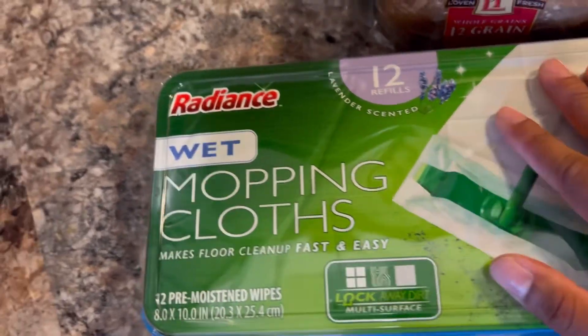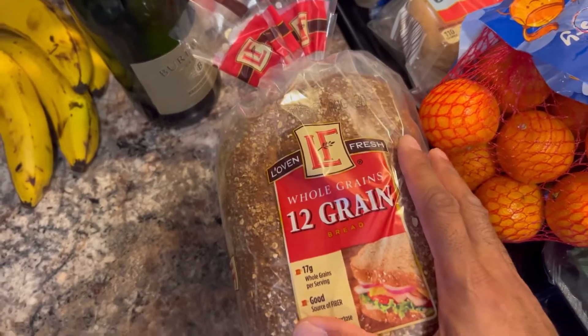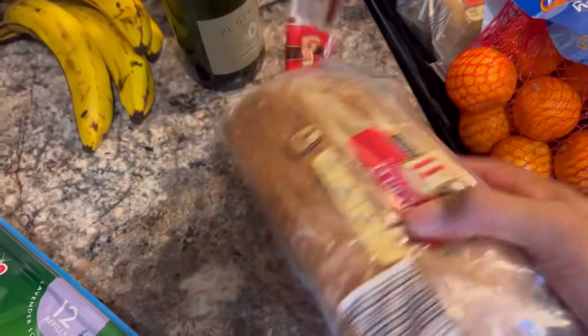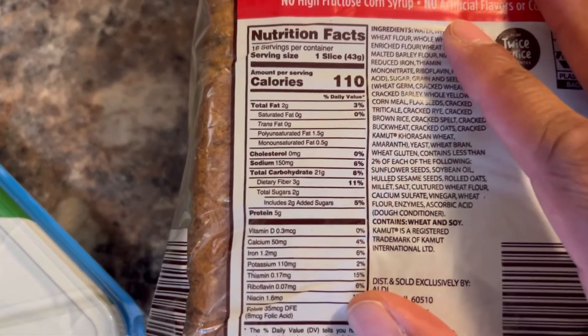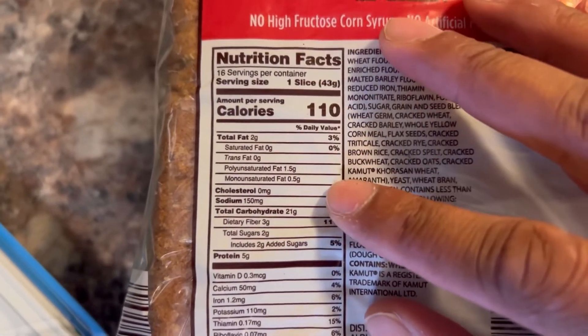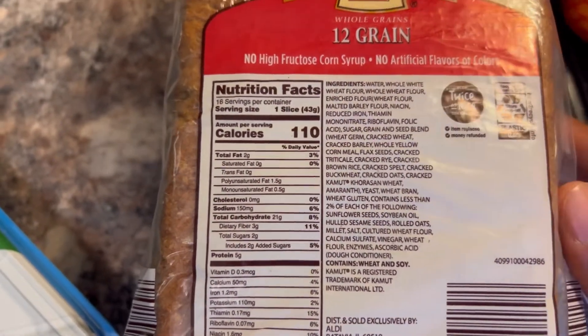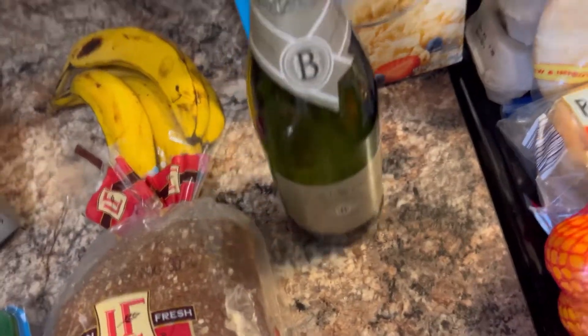They'll last a long time and they're really convenient. We got our bread here — sticking to the whole grains, trying to go as dark as possible to reduce any added sugars. One slice gives you 2 grams of fat, 21 carbs, and 5 protein. Not bad, and it's a lot better than white bread.